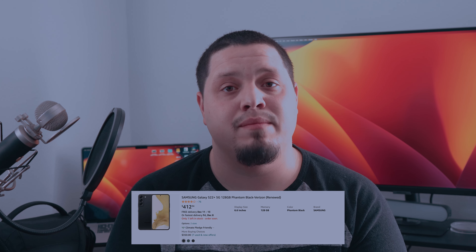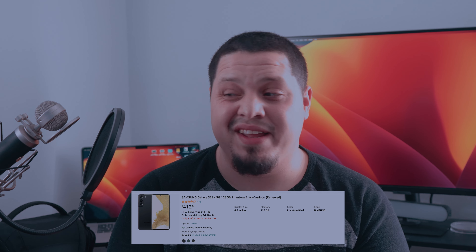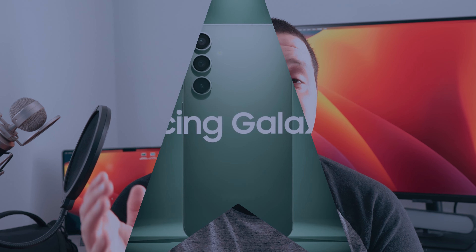The Galaxy S22 Plus can be had for around $415 renewed on Amazon at the time of this recording, which at that price steadily competes with the likes of the Galaxy S23 FE. In my opinion, it is a better buy considering they have pretty much the same specs. The S22 Plus has a better screen in that regard, and it's just an overall better choice for your money.